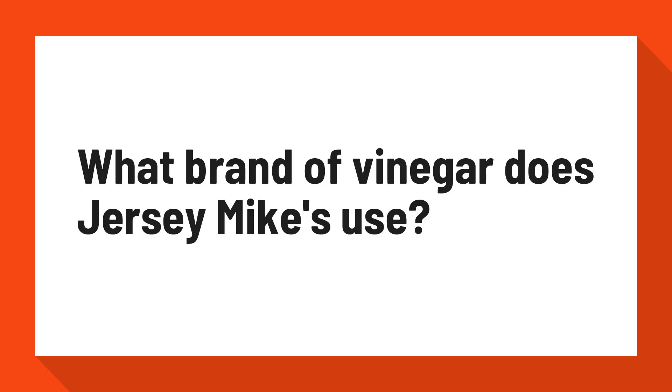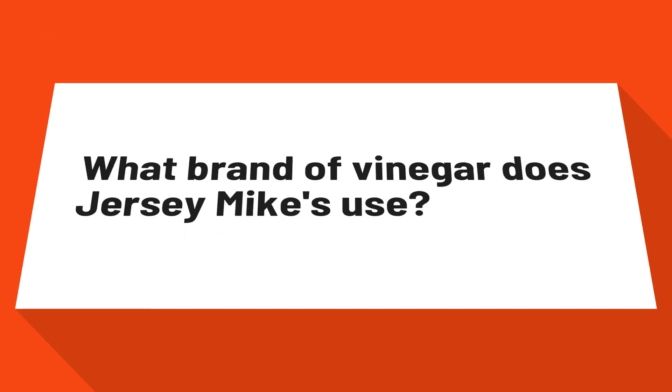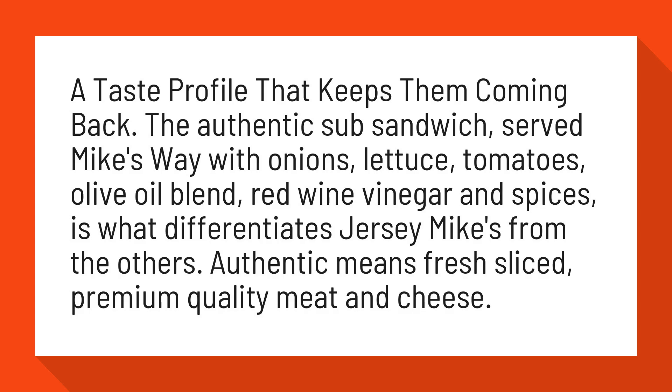What brand of vinegar does Jersey Mike's use? A taste profile that keeps them coming back. The authentic sub-sandwich, served Mike's way with onions, lettuce, tomatoes, olive oil blend, red wine vinegar and spices, is what differentiates Jersey Mike's from the others.